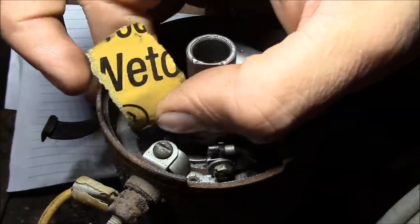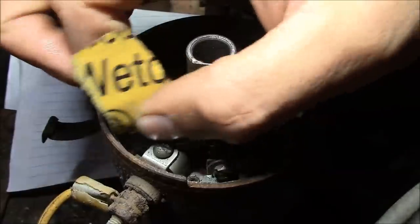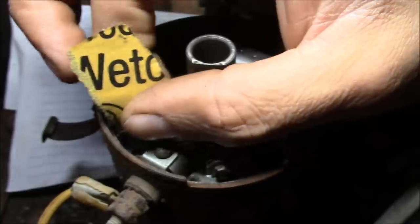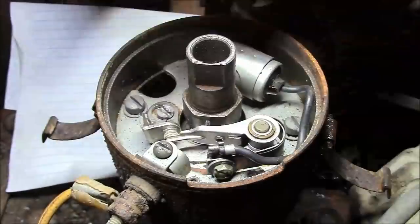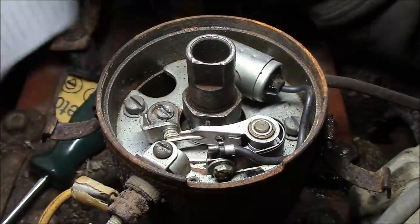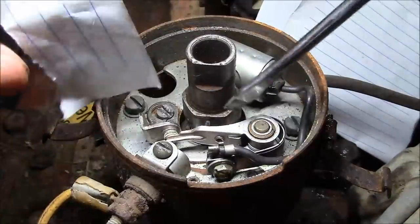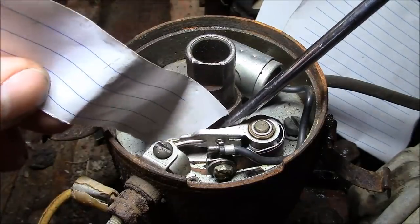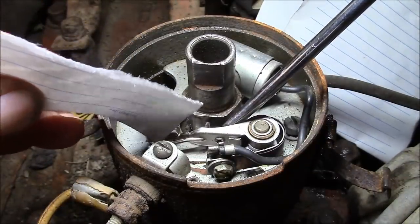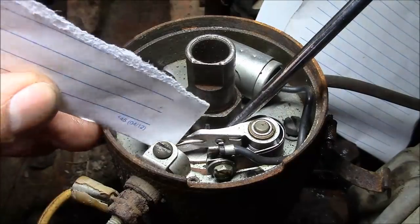I've never really used a point file — I have one but I find the sandpaper works pretty well. Step two: you need a clean sheet of paper. Stick that between the points and pull it out, and keep doing that until the paper comes out perfectly clean — that takes out any grit and dust left from sanding.